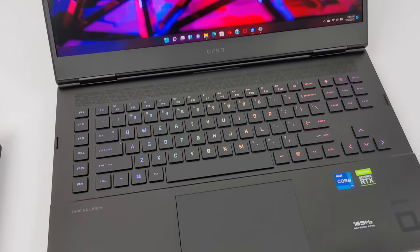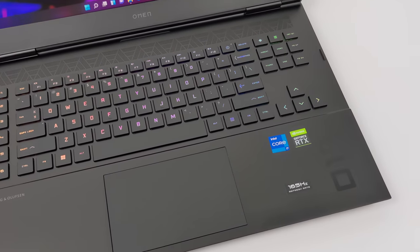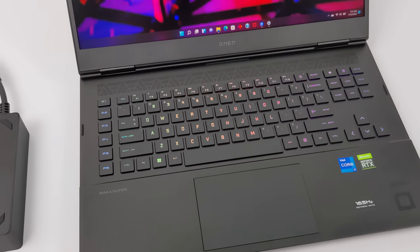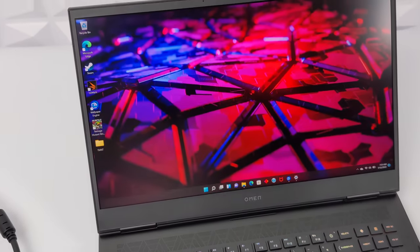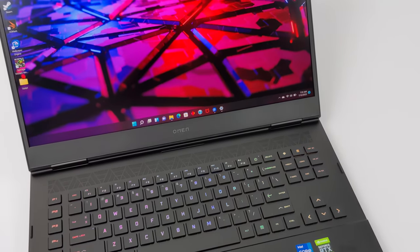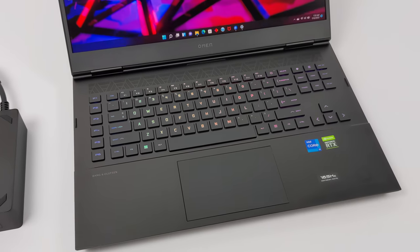I wanted to give you a look at this massive power brick that comes included with this unit. It's 330 watts — actually the largest power brick I've seen with a laptop to date. And given the power this thing can put out with that 12700H, that 3070 Ti, and a 17-inch display, we're probably going to need it.